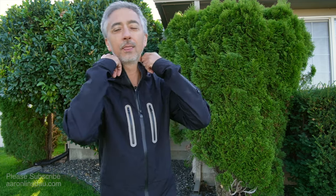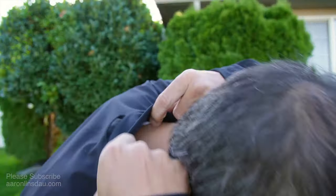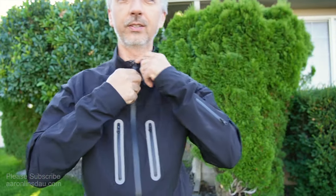I am six feet tall, or 183 centimeters, and I am wearing a medium size. When I grab the fabric here, it doesn't poof out — it's not too tight. The neck has stretchy flex material here, so I can actually stretch this out, which is very nice.